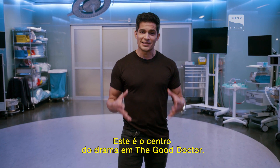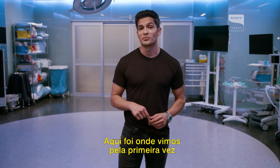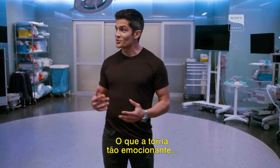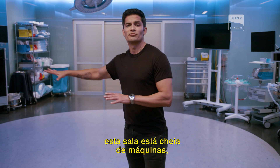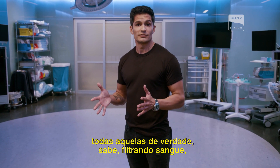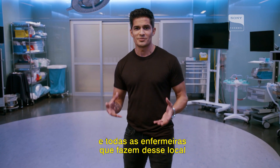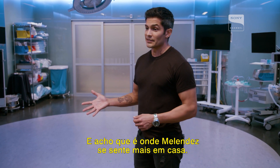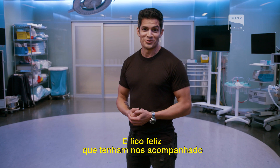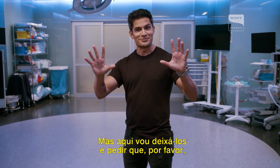Here we are in the OR. This is the center of drama for The Good Doctor. This is where we've seen all of the tough cases that have been won and lost right here in this room, and this is where we first saw Sean take the scalpel. What's so exciting is I don't think you're ever going to see an OR like this — with the neon lights. On the day, this room is filled with machinery: all the real machines that are filtering blood and breathing machines. We have our anesthesiologist and all of the nurses that make this such an incredible, exciting, buzzing room. This is where Melendez feels most at home. I'm glad you were able to join us and see San Jose St. Bonaventure Hospital and come to the heart of it right here in our OR. Please join us for season three — we'll see you soon.